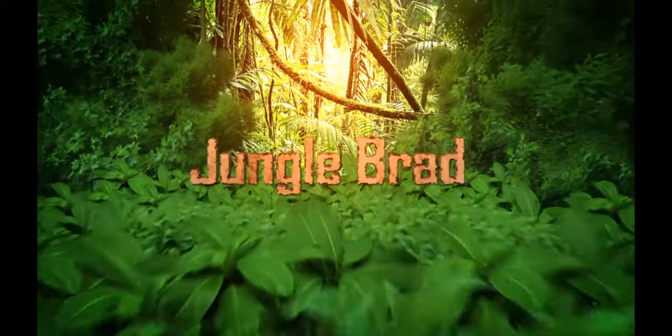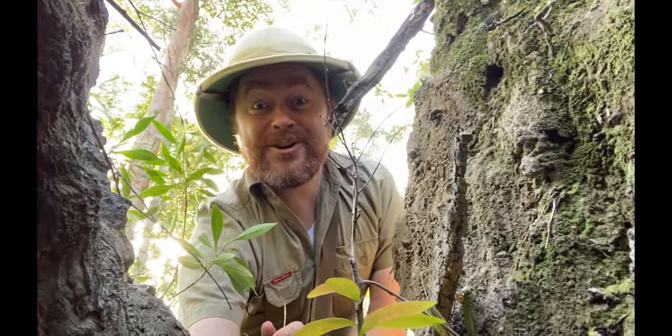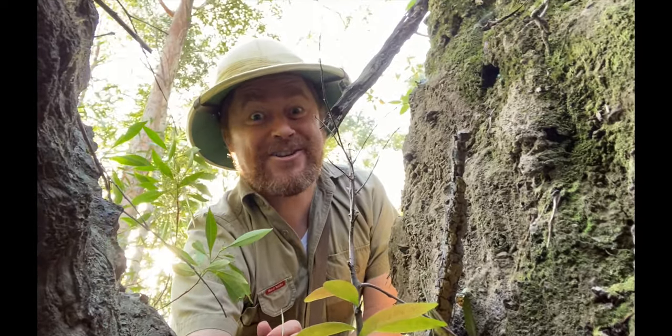G'day boys and girls, today we've got a special speaker with us. His name is Jungle Brad. G'day boys and girls, it's me, Jungle Brad, and here I am in the jungle.